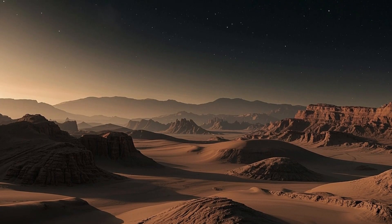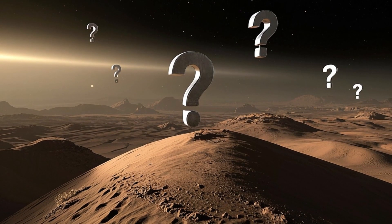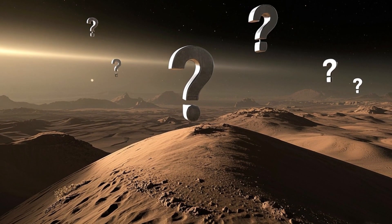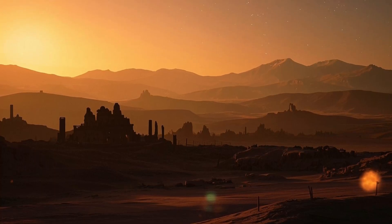Curiosity also measured radiation levels on the surface to assess the risks future astronauts might face. Understanding radiation exposure is essential for planning human missions to Mars.